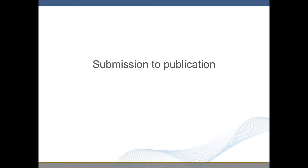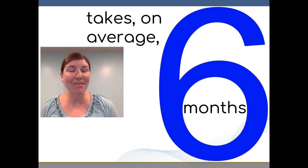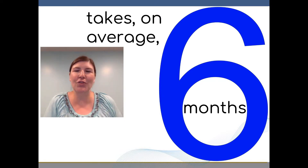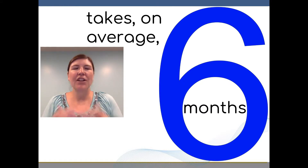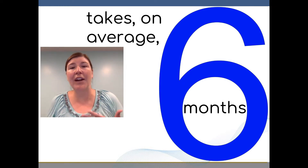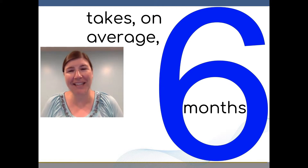Submission to Publication. For the publication process itself, from submitting a paper to the journal, to responding to reviewer comments, to the journal accepting your paper, that varies among fields and across journals, but it takes on average six months.